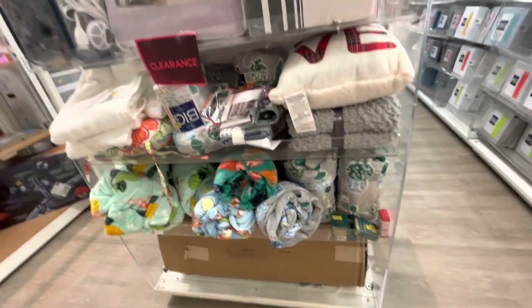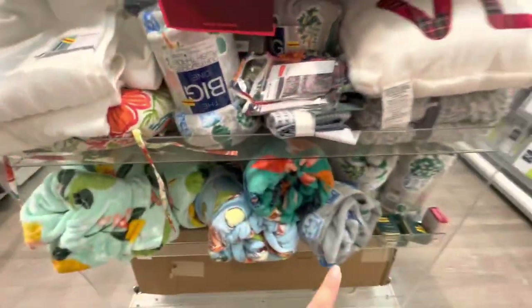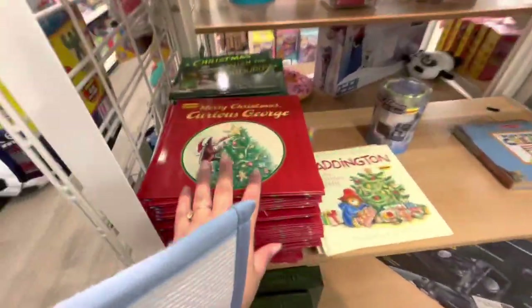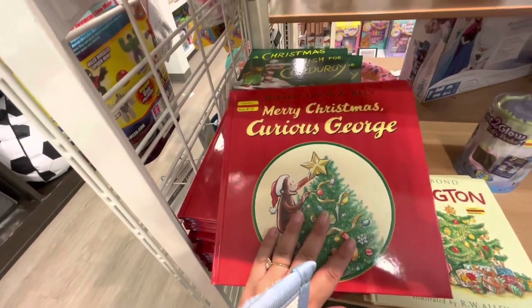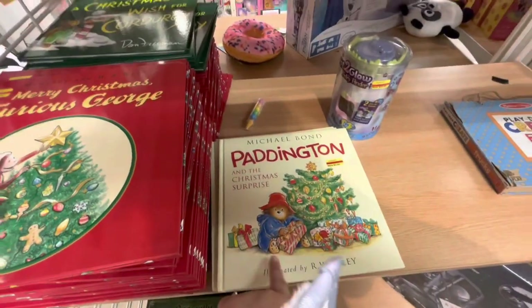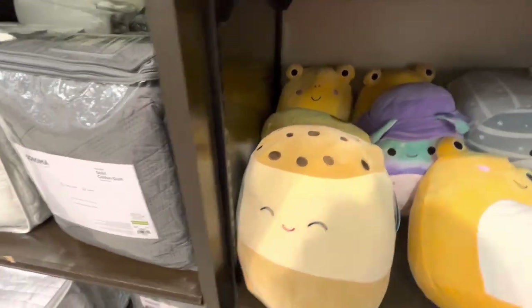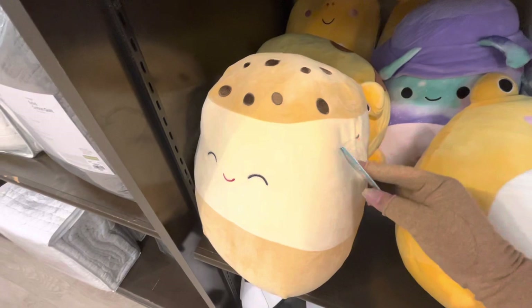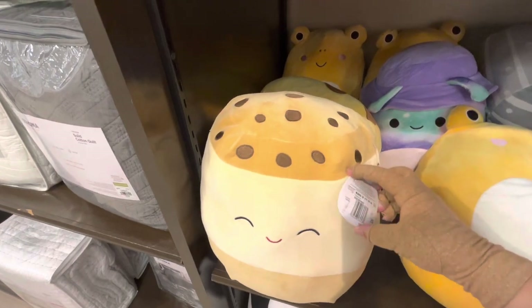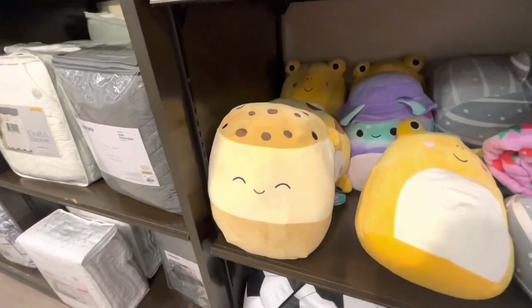I found more clearance — a Christmas pillow, blankets, comforters. Curious George Christmas books, the Corduroy Bear, Paddington. Oh, they have Squishmallows! This one is Keiko — looks like a boba drink or chocolate chip cookie — so cute at $15. I don't think it's on sale though. I kind of want it!